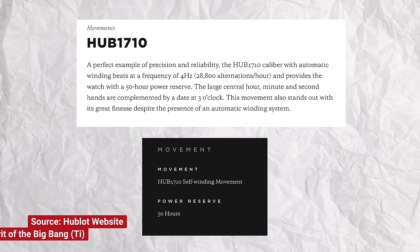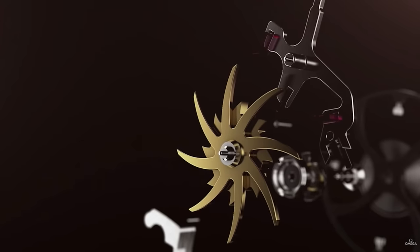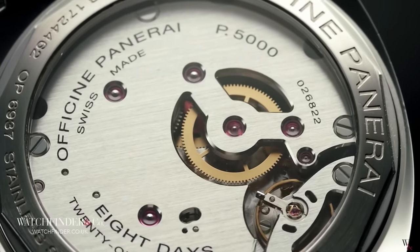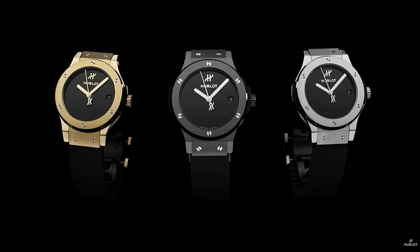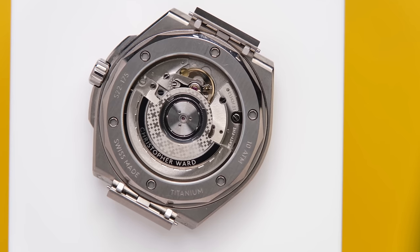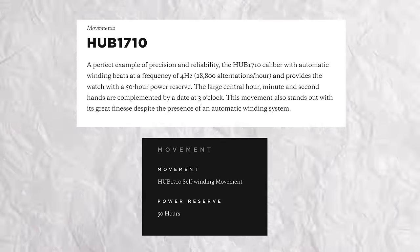My problem is you wouldn't know this from their communications unless you did some real geeky digging. For me, I don't mind if something isn't 100% designed in-house, or even if it has a Sellita, ETA, or whatever base movement. Just be honest with people. There's nothing wrong with an ébauche movement — just don't hide your movement information behind a caliber reference.